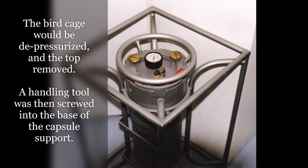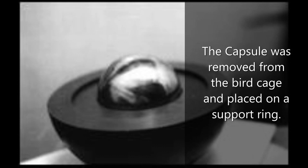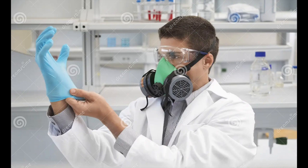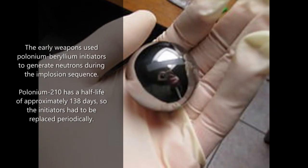The bird cage would be depressurized and the top removed. A handling tool was then screwed into the base of the capsule support. The capsule was removed from the bird cage and placed on a support ring. The capsule was visually inspected and cleaned using kim wipes and trichloroethylene. The early weapons used polonium-beryllium initiators to generate neutrons during the implosion sequence. Polonium-210 has a half-life of approximately 138 days, so the initiators had to be replaced periodically.